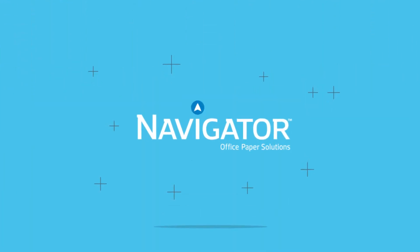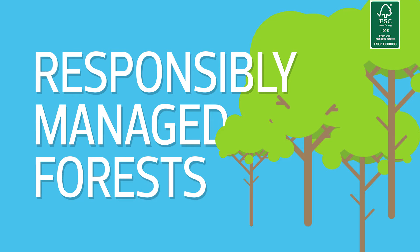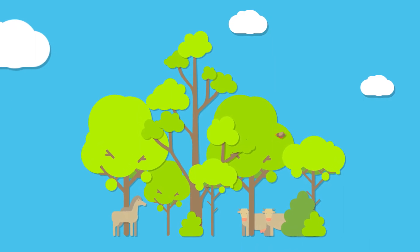Navigator is certified according to the Forest Stewardship Council, which assures you that all our products originate in responsibly managed forests, preserving the natural ecosystem and upholding social and economic value.